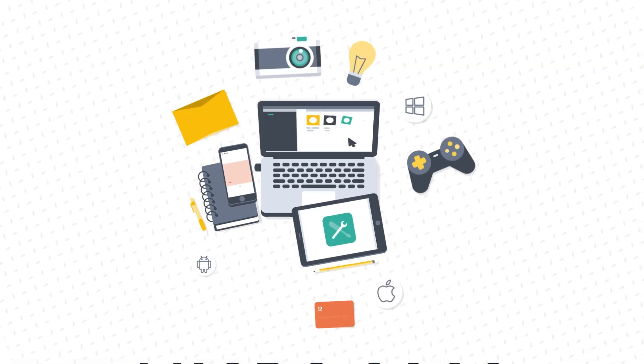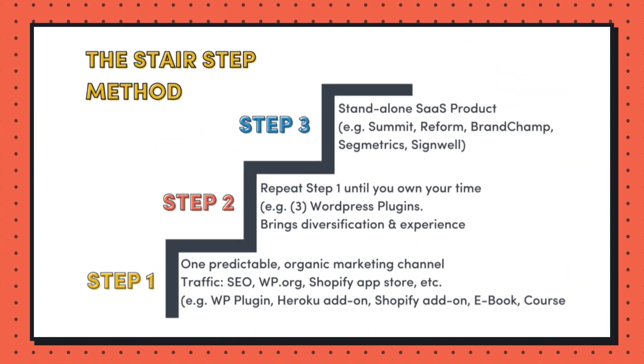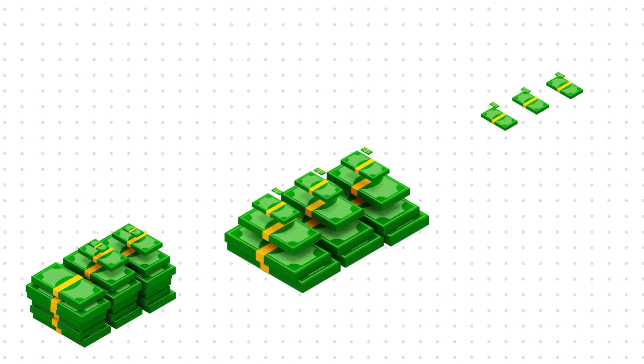MicroSaaS products are small, one-person SaaS companies, and they make great step one businesses. By step one, of course, I'm referring to my stair-step method of entrepreneurship. One of the big benefits of MicroSaaS is it can get you started on your entrepreneurial journey and it can start bringing money in the door quickly.